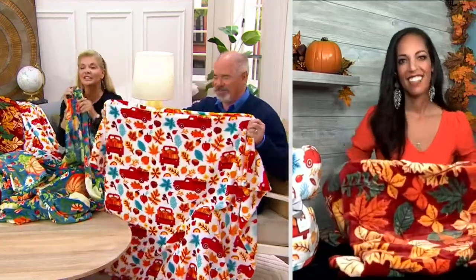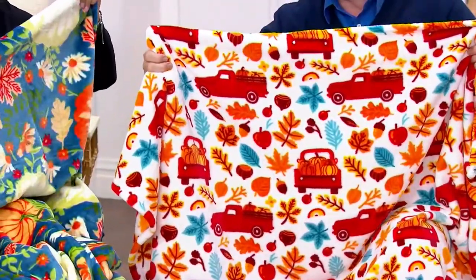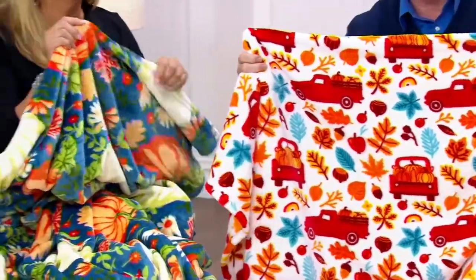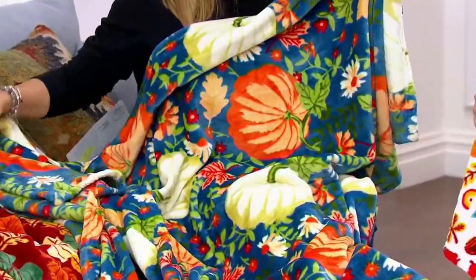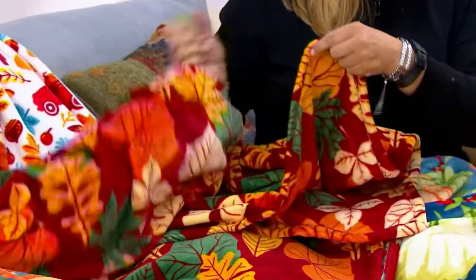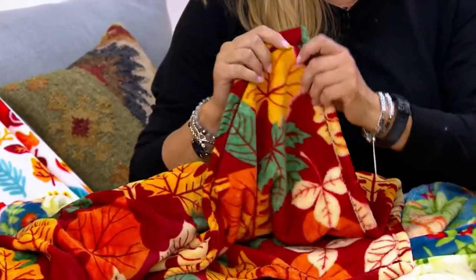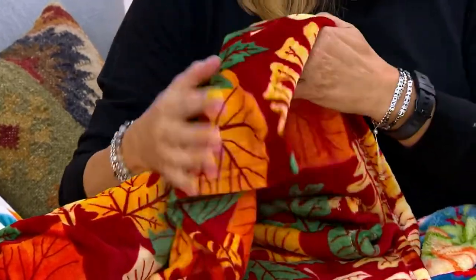Great quality at a price you're not going to find anywhere else. By the way, the middleman is not happy about this, but we don't care. That middleman's been making too much money — we cut him out. So let's talk about the way it feels, because these are just yummy. These are so soft. The first time I put this in my hand, what I thought of was a baby's blanket — so velvet soft on that top. And when you flip it over, you have these bright, vivid colors on both the front and back side. The quality is just incredible.